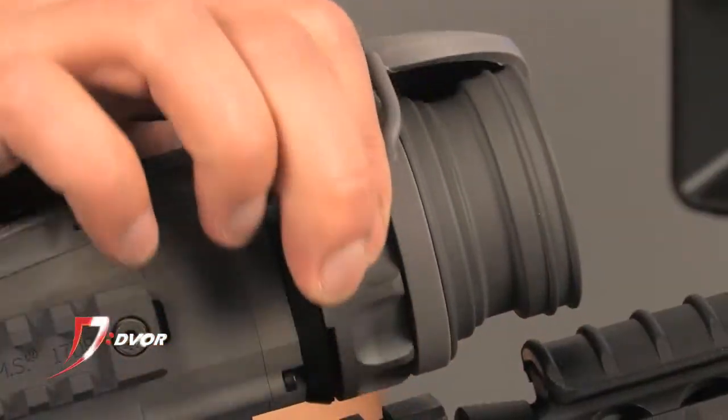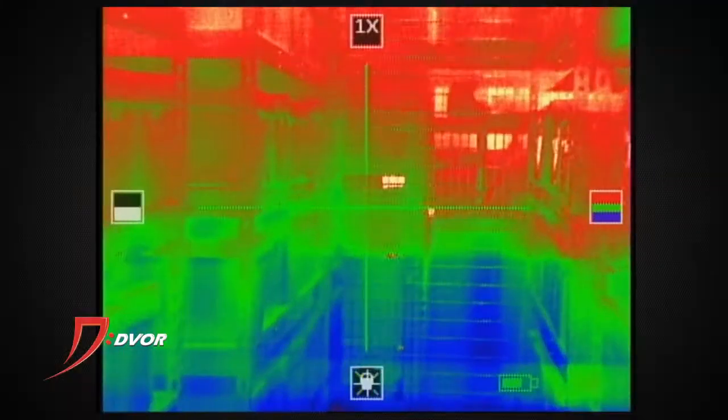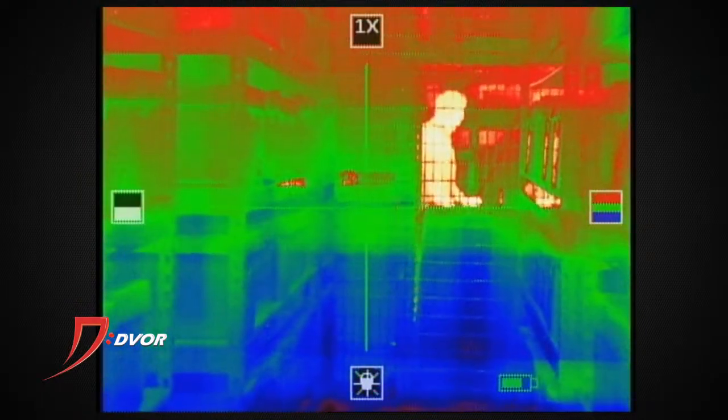Then we have the Thor, which is an awesome weapon-mounted sight. Tons of options on that one as well — change of colors, reticle options — it's a great weapon sight. And then the ATN Odin, which is a small PBS-style monocular. It's head mounted, you can also weapon mount it. It's a great small system.